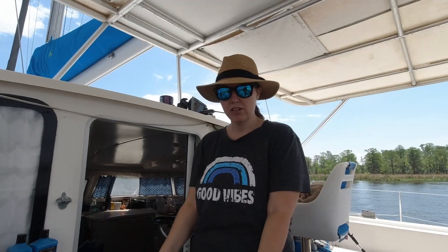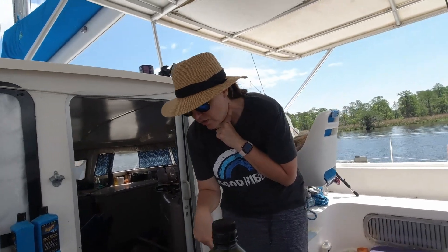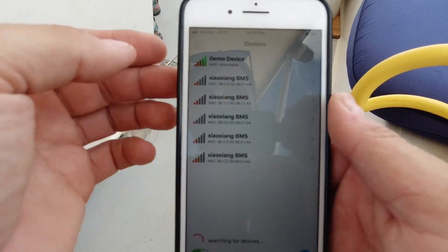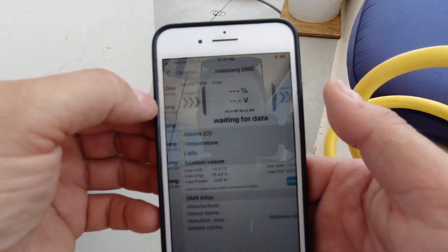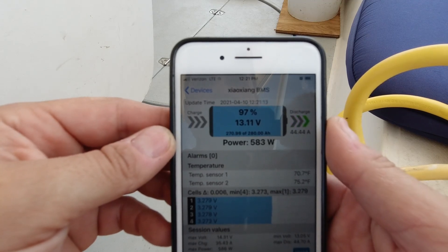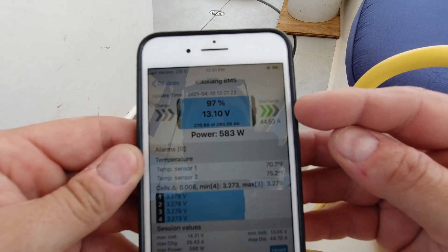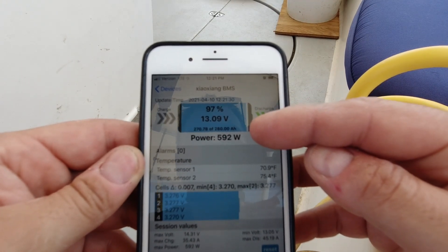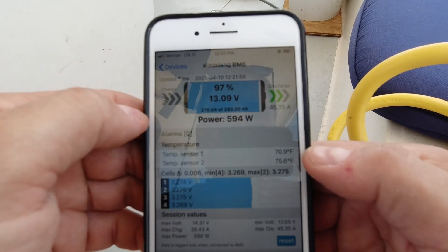We're getting ready to test our system — putting the induction cooktop outside to make turkey beans and rice: ground turkey, black beans, and rice mixed together, eaten with chips and shredded cheese. The cooktop turns on — good. I'm checking the BMS app on my phone for all five battery groups. All batteries are perfectly balanced, we're discharging, and we have 270 amp-hours available out of 280 in this pack. We're drawing around 580 watts from this particular battery.